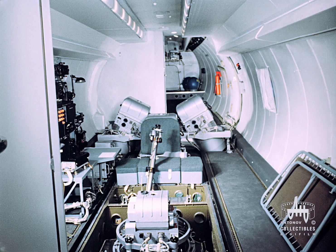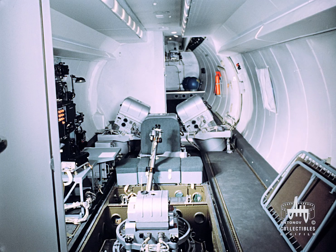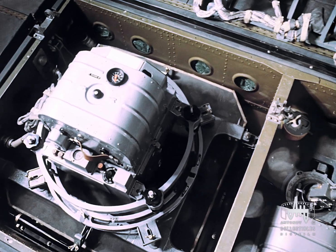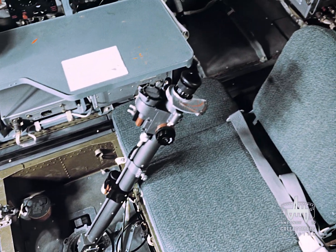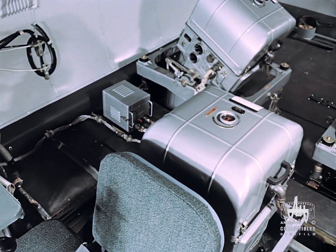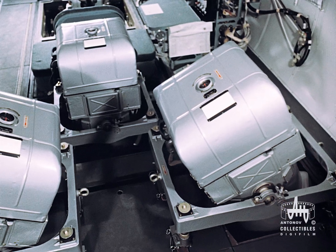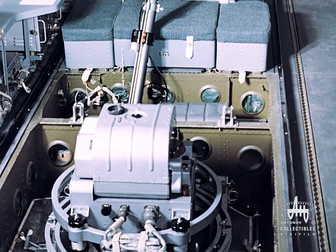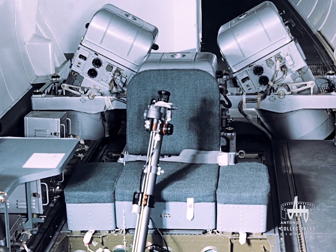There are four cameras at the cabin's four porthole windows: two cameras for vertical photography and two for oblique photography with the angle of coverage of up to 60 degrees. If necessary, with the cameras removed, the cabin can be easily converted for the transportation of cargo.